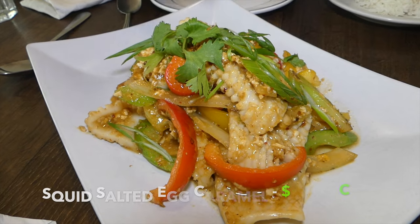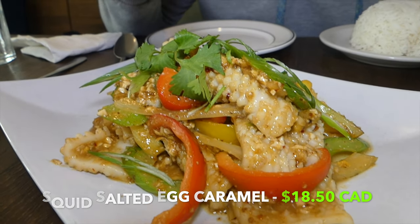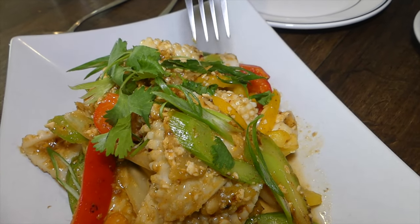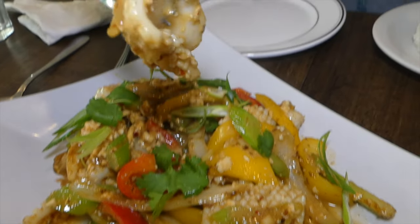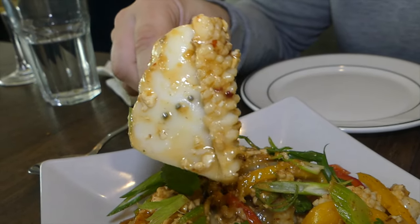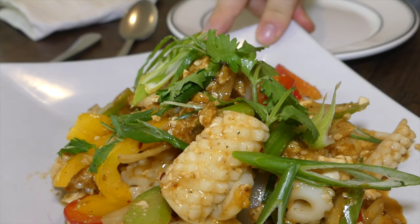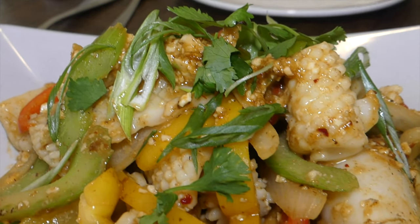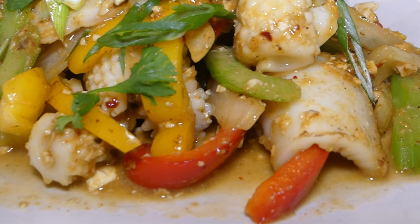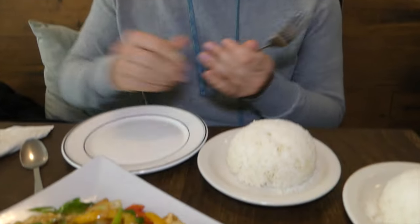Next dish is a salted egg squid, or calamari. Right away you can see the salted egg is caked on top with yellow peppers — they're giving you a fair amount. Super hot and super smoky. We have a little bit of jasmine rice to go with it. The salted egg adds just a very slight hint of creaminess. Overall the dish has a little bit of sweetness, some caramelization, and that squid is so tender. The vegetables are all nice and fresh.